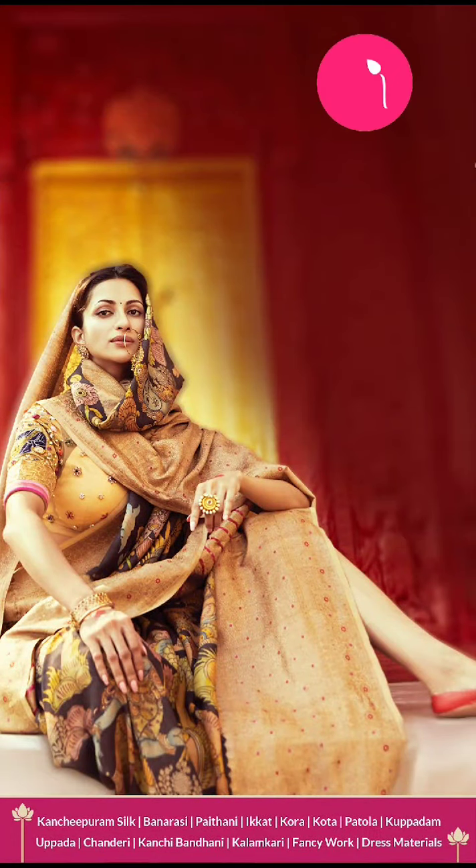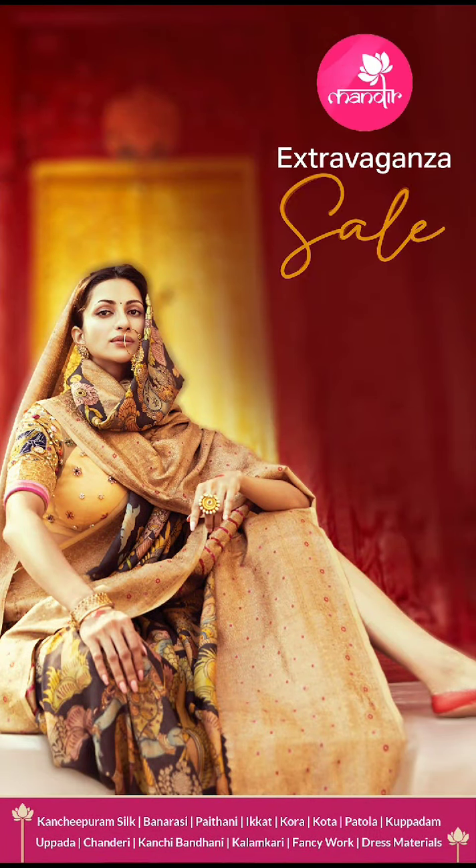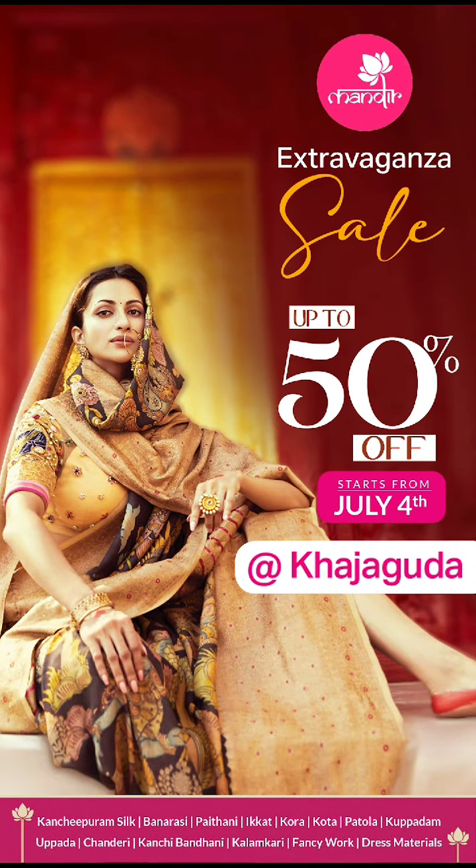And we have this contrast plain blouse for it.